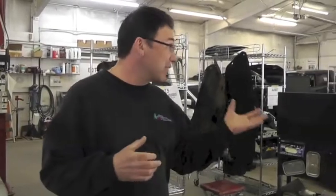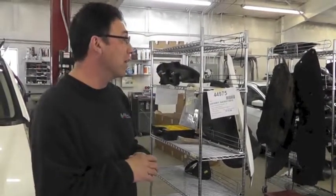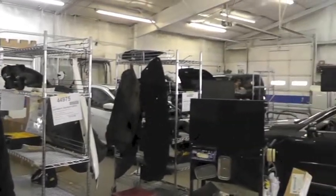Well, here we are — obviously a full-service auto body shop. We work on all makes and models of cars, almost all makes and models. Some of them get a little too old for us to work on. But collision repair from beginning to end.